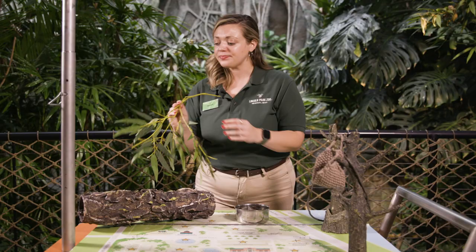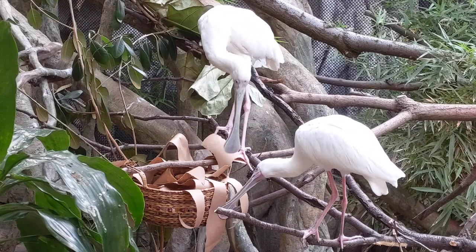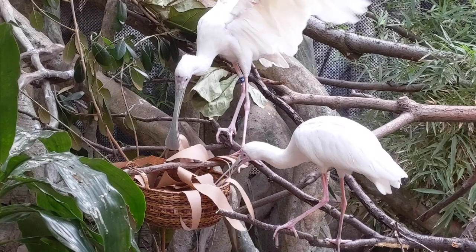Oftentimes, things like branches and logs, sometimes rocks, will be provided to birds for nest making. We want to encourage those natural behaviors from animals like birds, so they may be provided a new branch and then they can collect it whenever they like and make the nest on their own.